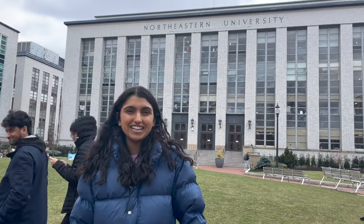Hi, my name is Anbi. I'm a student at Northeastern University and today I will be showing you around campus.